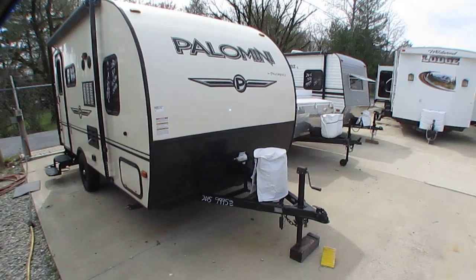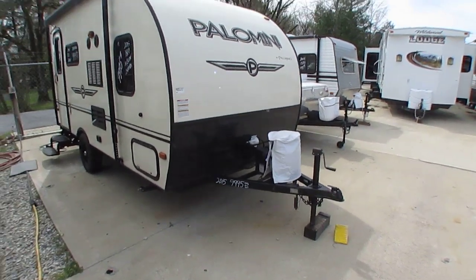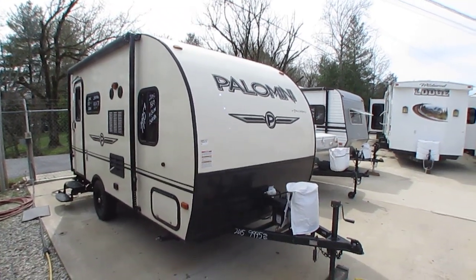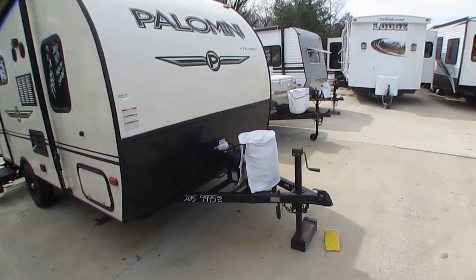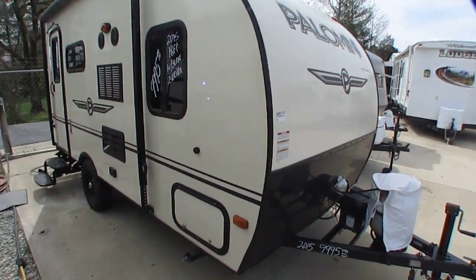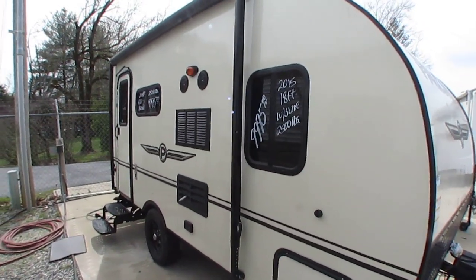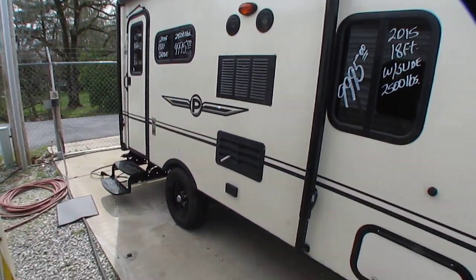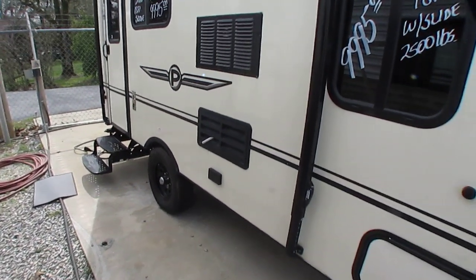It's an 18-foot long camper, and yes, that does include the tongue — that's its longest point. Most dealers would advertise it as a 15-footer because a lot of dealers don't include the length of the tongue in their advertising. But it is 18 feet long, with a 2,773-pound dry weight. To have a slide, this thing is very lightweight.